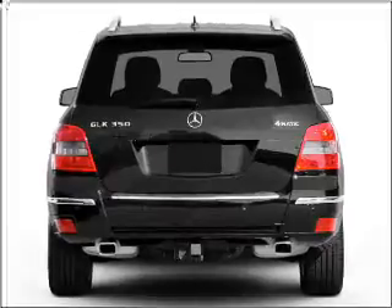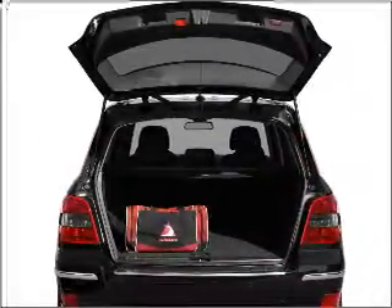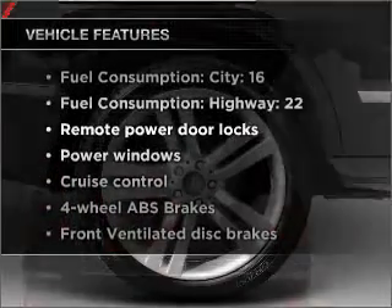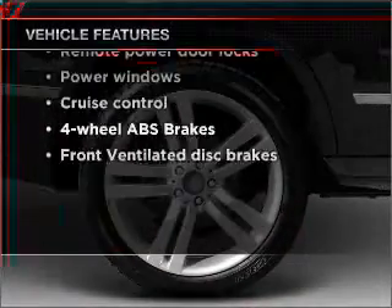The anti-lock braking system will keep you safe on the road. Heated seats come for you on cold winter days. And with these notable features, you won't want to miss out on the opportunity to own this amazing ride.